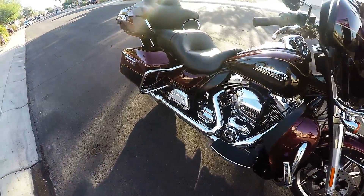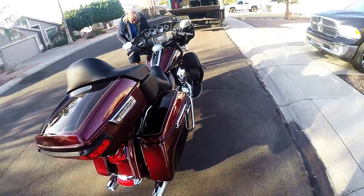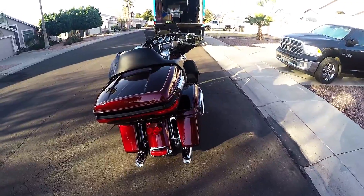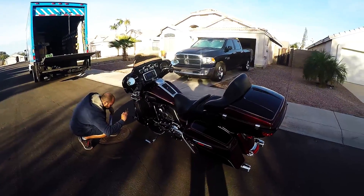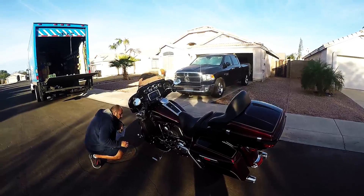This is the first step in our move to Florida. The bike's being picked up today but won't be delivered until January 2nd because of the holidays. As you can see, the driver is still going over everything for insurance purposes.